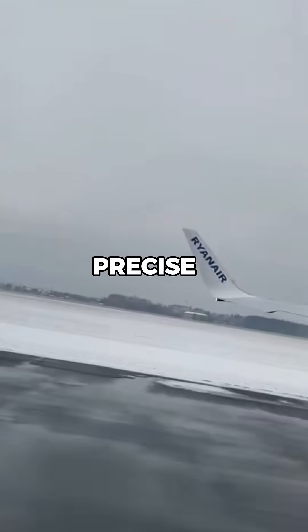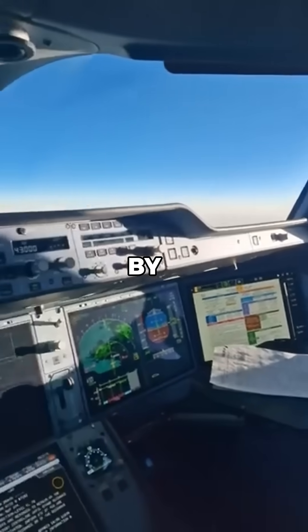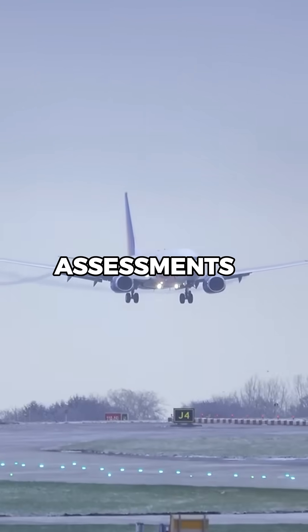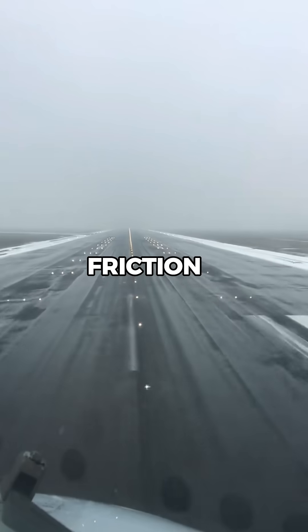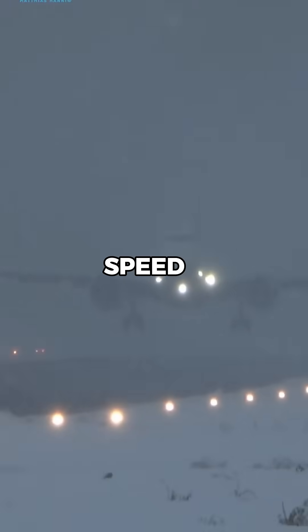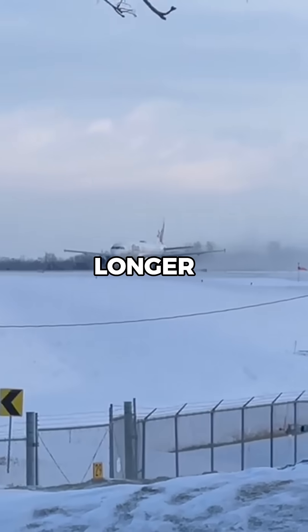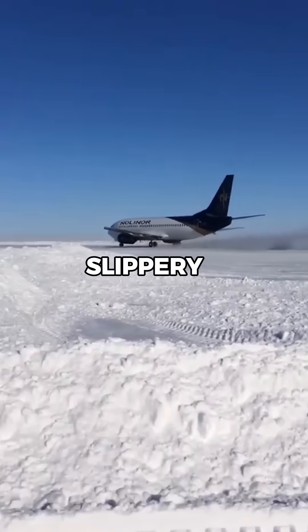Landing in these conditions requires precise preparation and execution to ensure safety. Pilots begin by reviewing weather and runway condition reports, including braking action assessments to understand the surface's friction level. They configure the aircraft with full flaps to reduce approach speed, allowing better control. Performance calculations are updated to account for longer stopping distances on slippery runways.